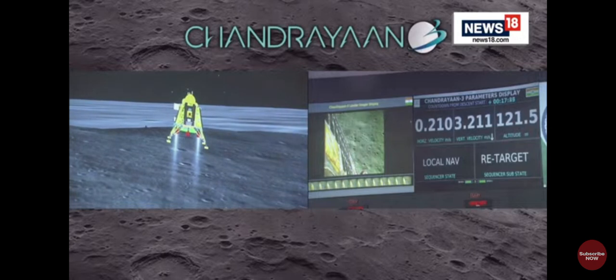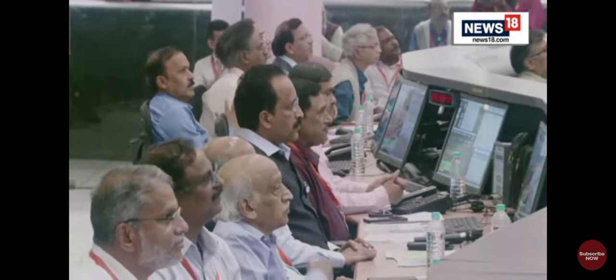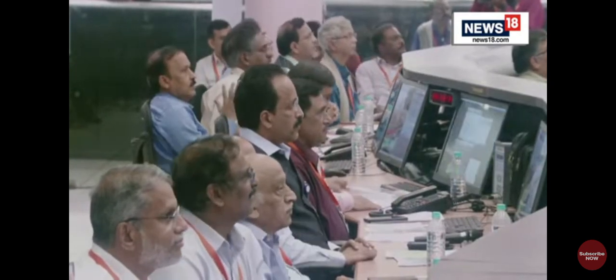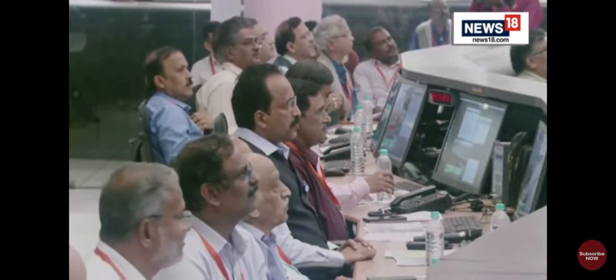The sensors that are updating at this point are providing confirmation of the safety of the landing site. As expected, the re-targeting is going on, and this is a very good signature for the lander.